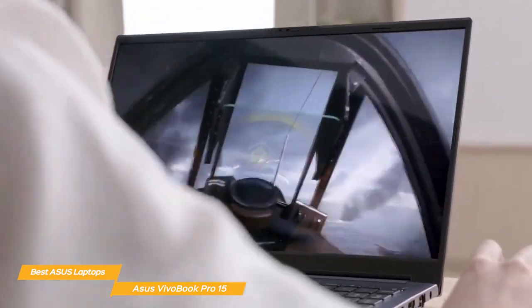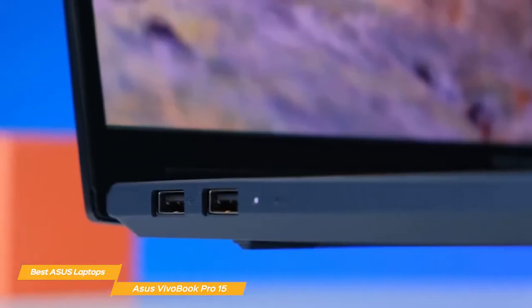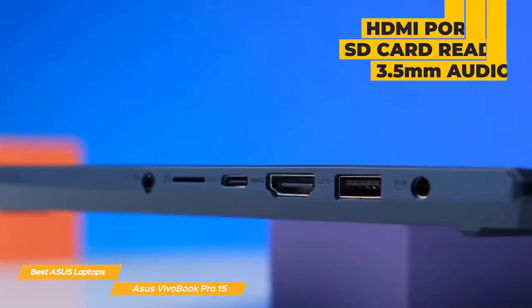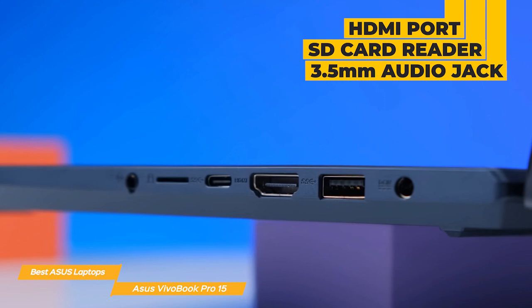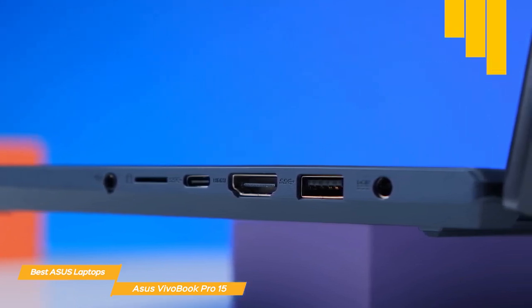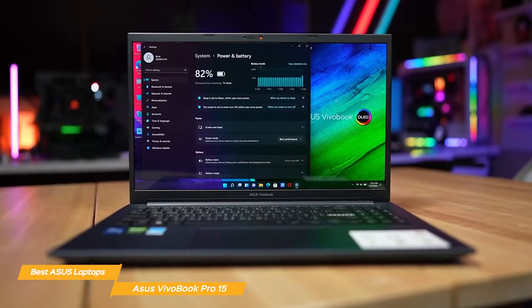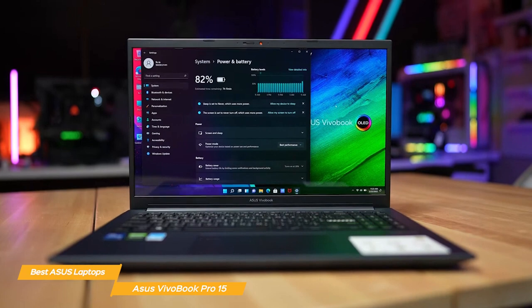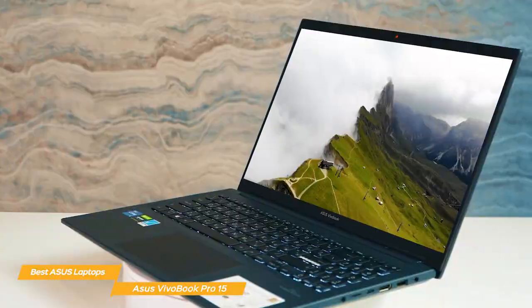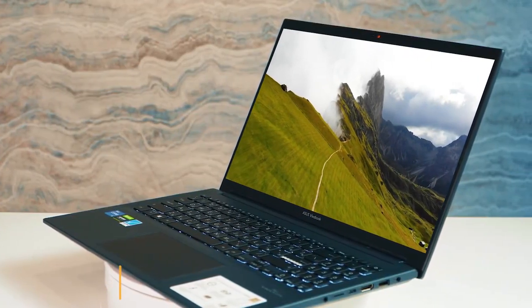This ensures consistent performance throughout your workday. The VivoBook Pro 15 doesn't skimp on connectivity options either, including multiple USB ports, an HDMI port, an SD card reader, a 3.5mm audio jack, and on the wireless side, it supports Wi-Fi 6 and Bluetooth 5.2, ensuring fast and stable connections. The Asus VivoBook Pro 15 is an excellent all-around laptop that offers a great balance of vibrant display and powerful performance, handling all of your daily tasks and creative workloads with ease.